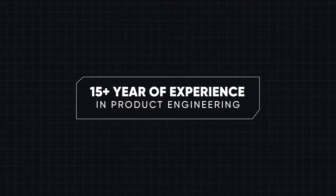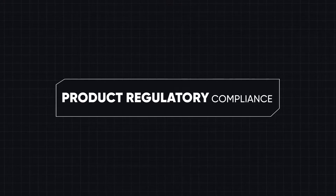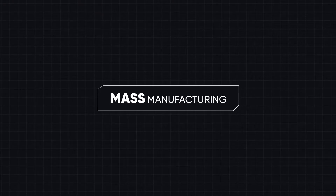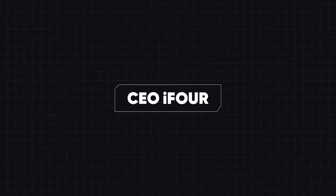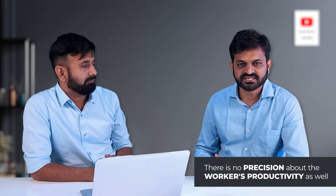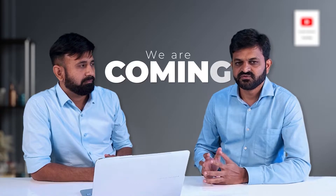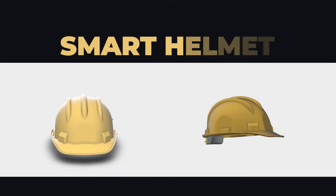He has more than 15 years of experience in product engineering. He works with multiple industries and has expertise in product regulatory compliances and mass manufacturing. He is the CEO of i4, Mr. Hitesh. Thank you so much for the introduction. So Hitesh, everyone is excited to know more about what kind of solution we have made for safety and productivity. Here we are coming with the smart industry product — the smart helmet.